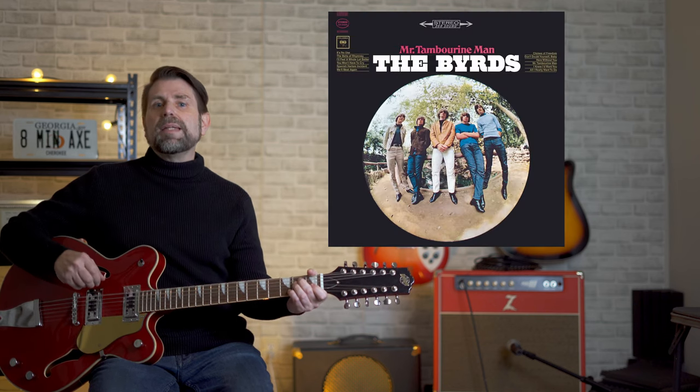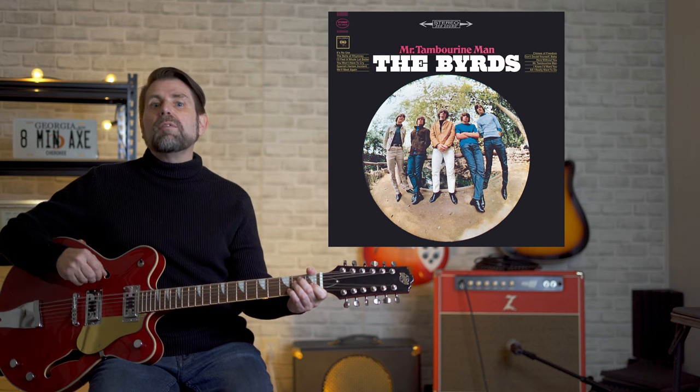So we've reached the top three. Any of these three songs could easily be number one. As a matter of fact, number three has previously topped many of my lists. It was a worldwide number one in 1965 — the Byrds' cover of Bob Dylan's Mr. Tambourine Man.